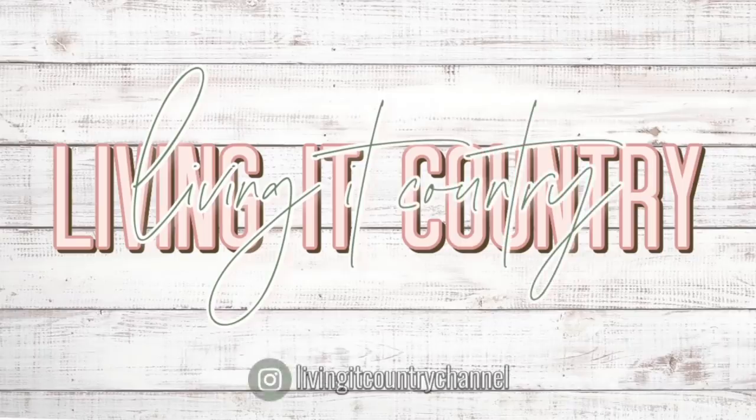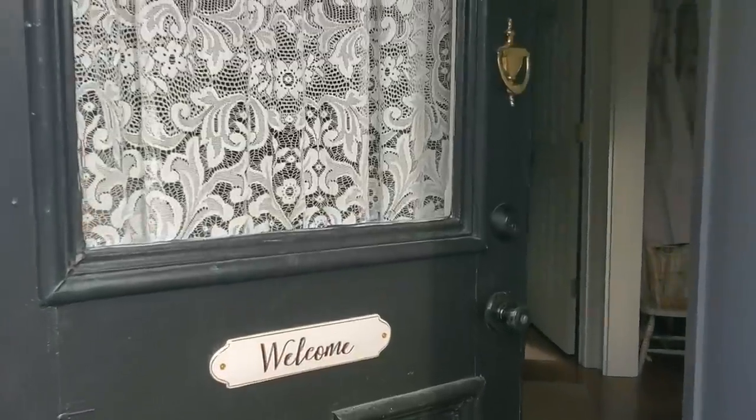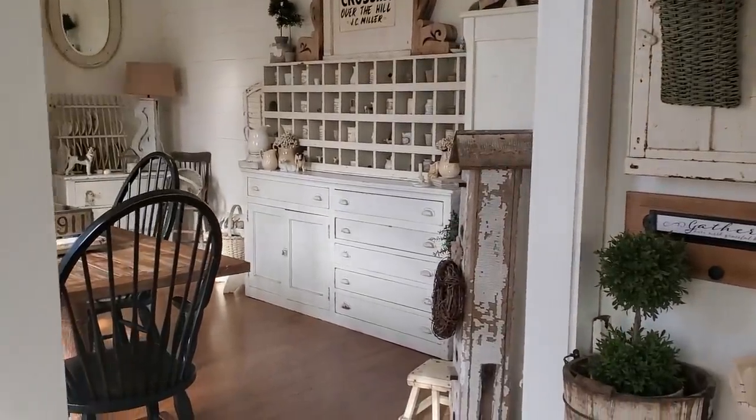Hey friends, welcome to Living the Country. Today we're going to be touring Beth from Old Time Marketplace's home. If you guys love chippy wood antiques, thrifty finds, and DIYs, then you're going to love today's tour. Make sure you follow her in the description box below. And without further ado, let's get started! Hello friends and welcome to our home. I just got done adding some springtime touches around the house and I'd love to take you around and show you what I did.